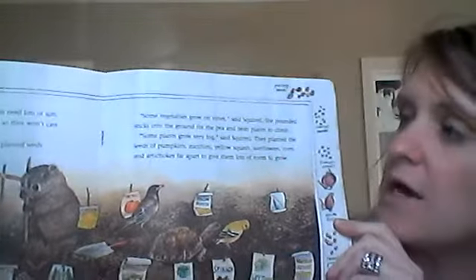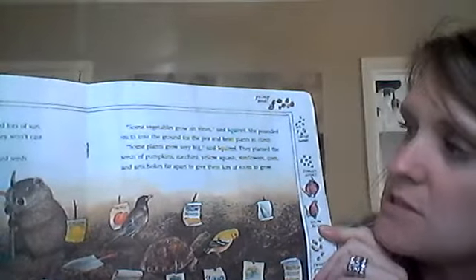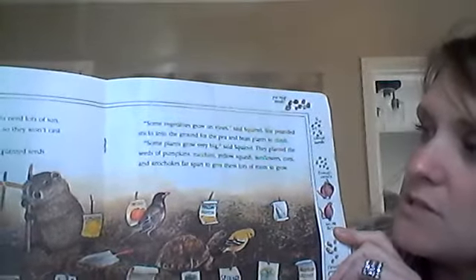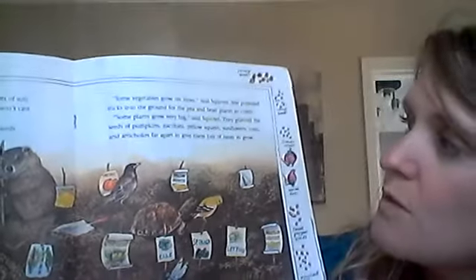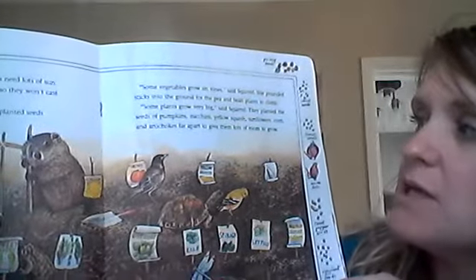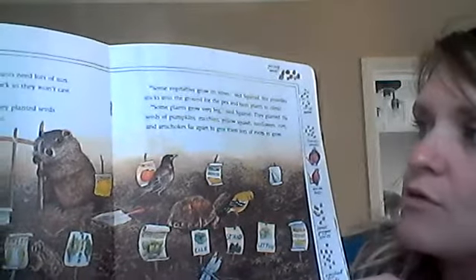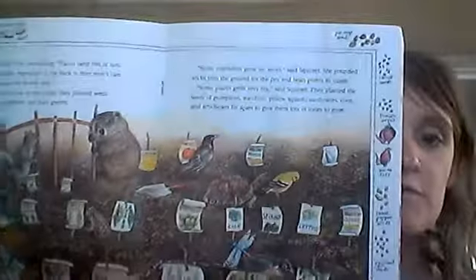Some vegetables grew on vines. Said squirrel, she pounded sticks into the ground for the pea and bean plants to climb. Some plants grow very fast, grow very big, said squirrel. They planted the seeds of pumpkin, zucchini, yellow squash, sunflowers, corn, and artichokes far apart to give them lots of room to grow.